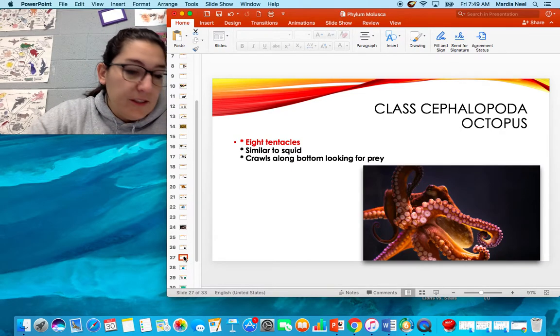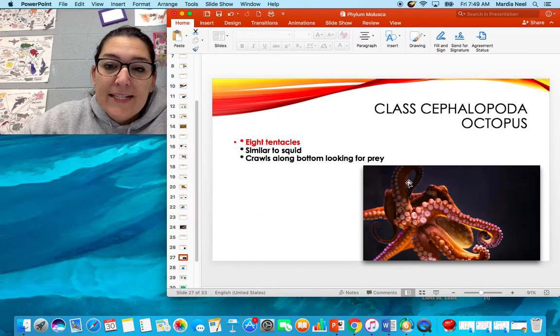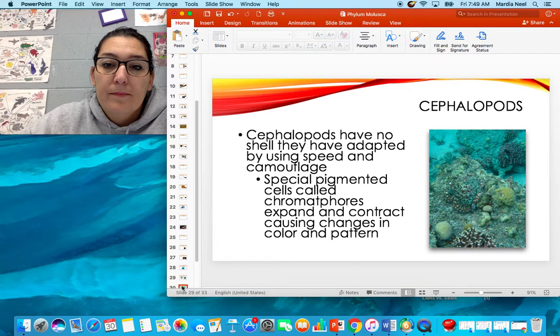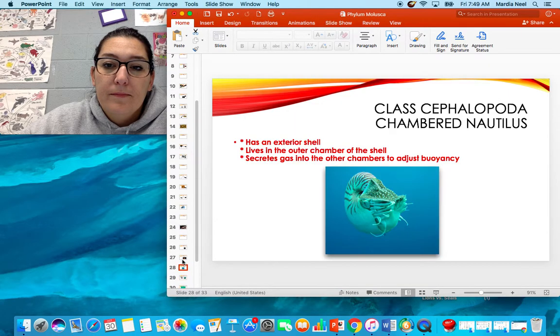The octopus has eight tentacles. It's very similar to the squid except it crawls along the bottom looking for prey.